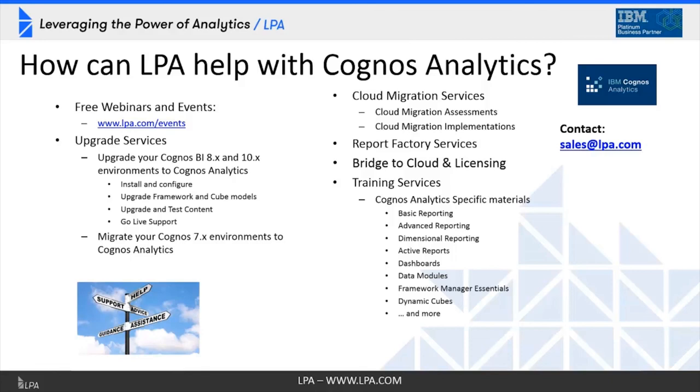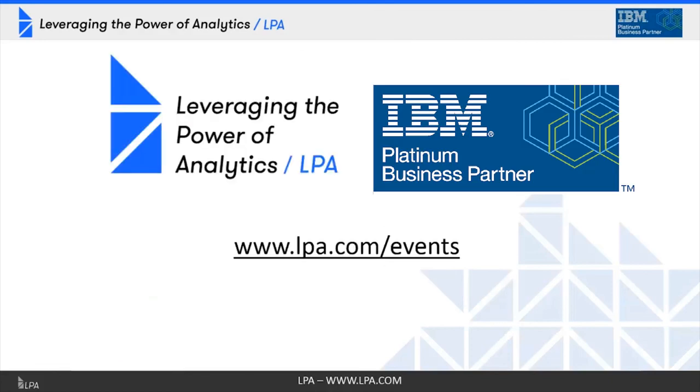On that note, I'd like to thank everyone for joining today's webinar. I hope to see you at future webinars. Visit lpa.com to sign up for the next one. Thank you.